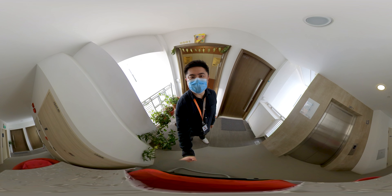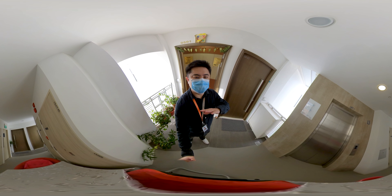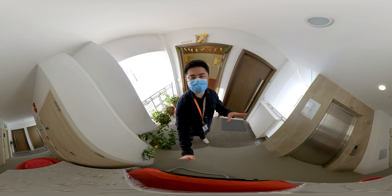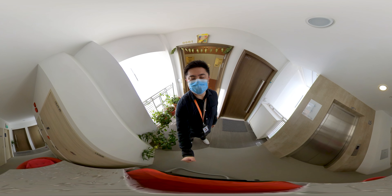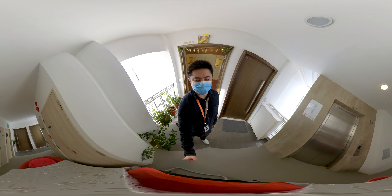Anyway, this is a VR360 video, so do use your mouse to move left and right, up and down to view all angles of the unit. If you wish to view more details, you can stop the video any time, move around before continuing to view the video. Right, so let's take a look at this beautiful unit.